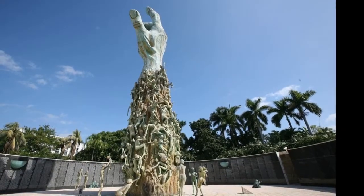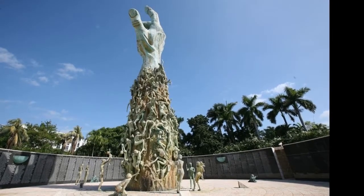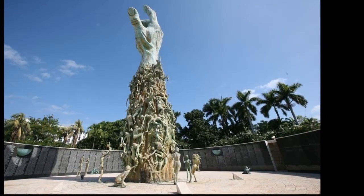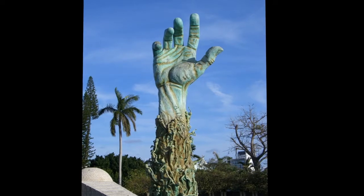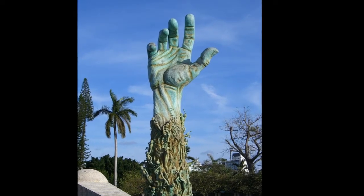Holocaust Memorial, Miami. At the Holocaust Memorial in Miami, Florida, is a 12-meter-tall sculpture of an outstretched arm reaching for the skies, as hundreds of small human figures cling to it and to each other. The hand displays a tattoo with a number similar to those Auschwitz survivors bore on their forearms. The sculpture was designed by architect Kenneth Triester.